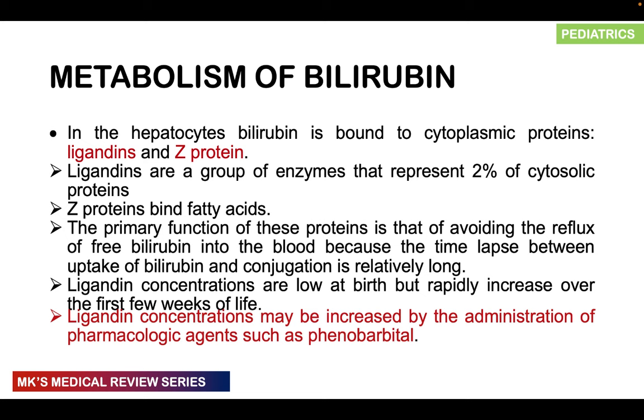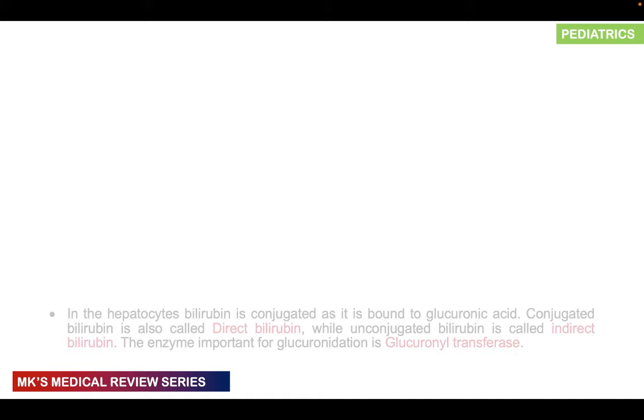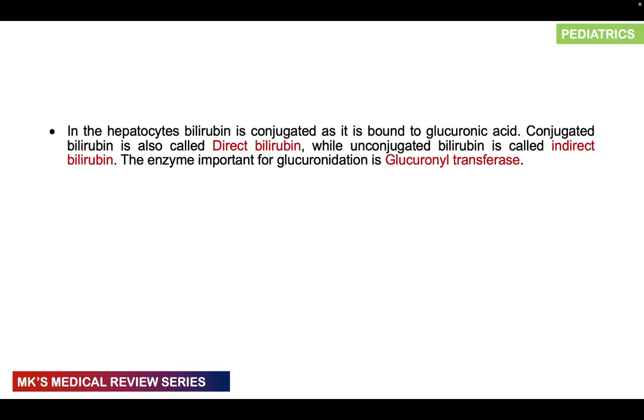Ligandin concentrations may be increased by pharmacological agents such as phenobarbitone, which can actually help in certain cases. Once in the hepatocytes, the unconjugated bilirubin in the cytoplasm undergoes conjugation — a process that makes bilirubin go from water-insoluble to water-soluble. Two moieties of glucuronic acid are added, converting unconjugated bilirubin to conjugated bilirubin, also referred to as direct bilirubin. The enzyme important for this glucuronidation process is glucuronosyltransferase.